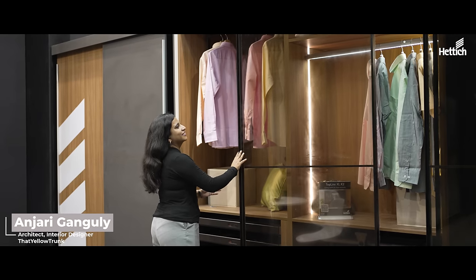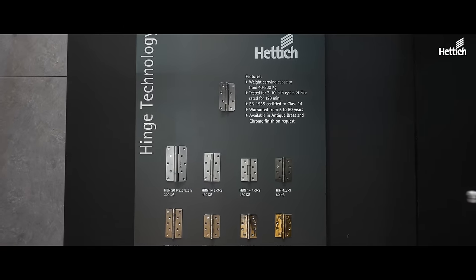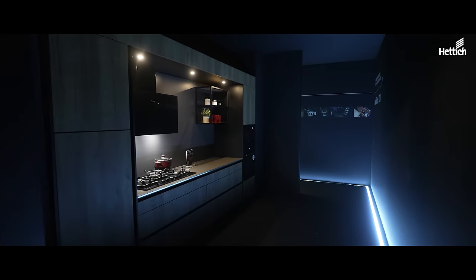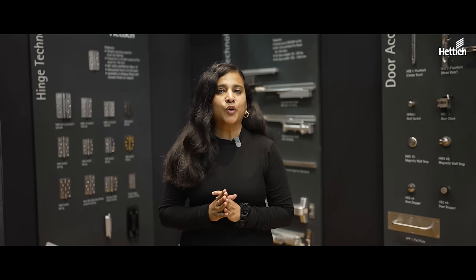The booth is so well done. You will find solutions for each and every space of your home — be it bedroom, kitchen, toilets, and so many spaces. Especially I like the hinges that are displayed here. The hinges are so well designed; they can support such a wide range of weight and also come in such nice finishes. I also like how Hattich has incorporated sleek lighting in drawers — it is a game changer. If you are using that in the kitchen, it can change the face and the kitchen can look so classy.